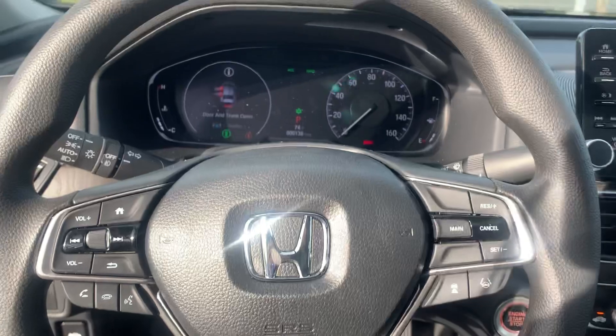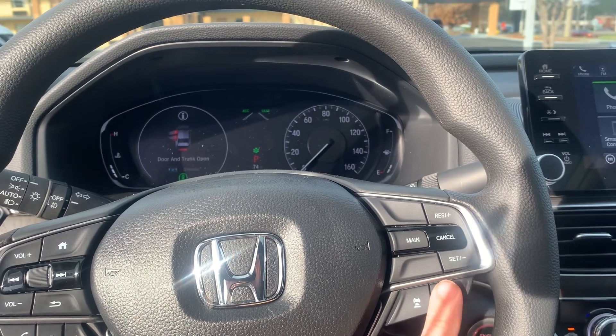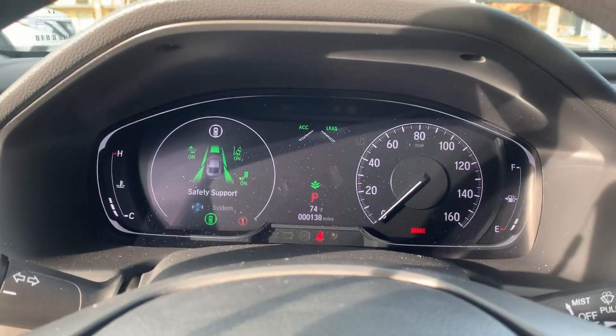Now your steering wheel will have regular cruise control, adaptive cruise control, and lane keeping assist. Right there is all the Honda Sensing features included in your vehicle.